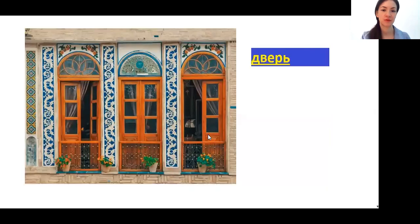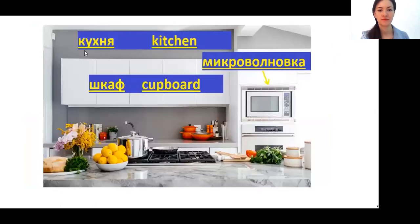Now we will talk about Russian words. Двери — door. Кухня — kitchen. Микроволновка — microwave oven. Шкаф — cupboard. And actually шкаф you can use for any type of cupboard, even for a wardrobe where you store your clothes, even for a bookcase — for all of this you can say шкаф.